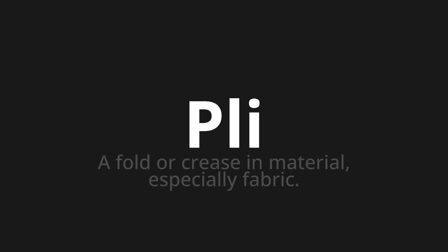Welcome to this pronunciation video. Today we will be focusing on a new word that you might find challenging or intriguing. So let's dive into today's word: Pli, which means a fold or crease in material, especially fabric.